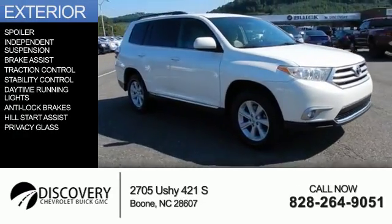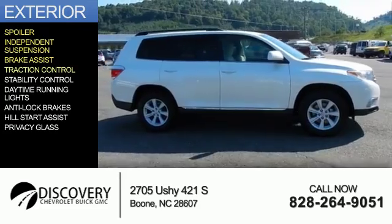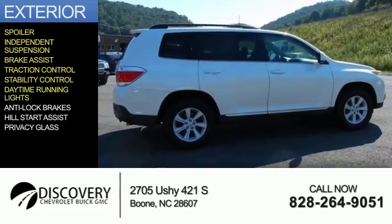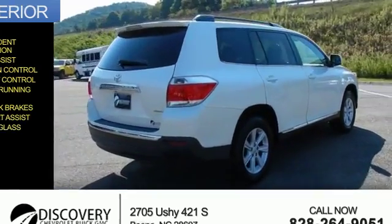The features include a spoiler, independent suspension, brake assist, traction control, stability control, daytime running lights, anti-lock brakes, hill start assist, and privacy glass.